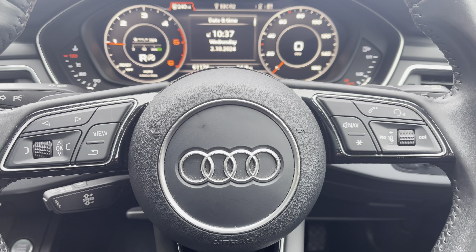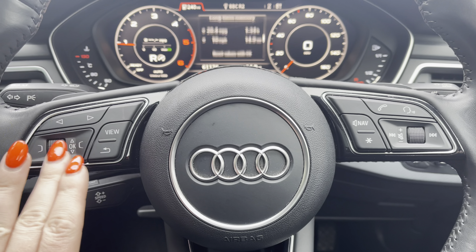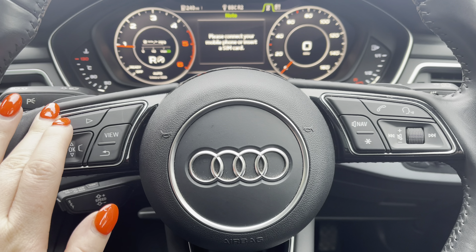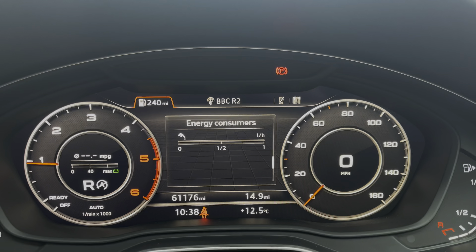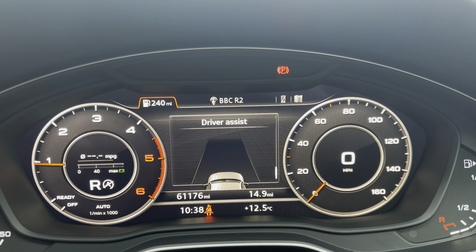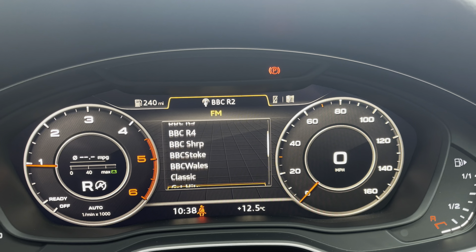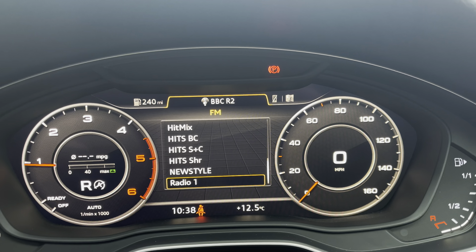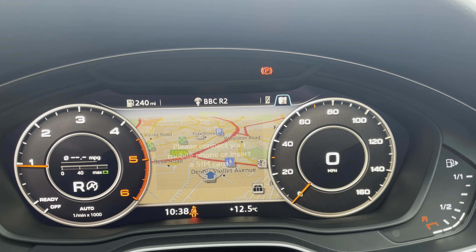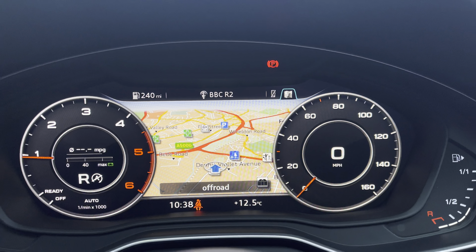Behind the wheel, you have the three-spoke multifunction steering wheel with controls to the Audi Virtual Cockpit right at the driver's fingertips, and gear shift paddles for a more convenient drive. The Audi Virtual Cockpit displays key features such as your favourite FM radio stations, connection of your mobile phone to stay in touch with loved ones, and a wide view of the navigation map so there's no need to take your eyes off the road.